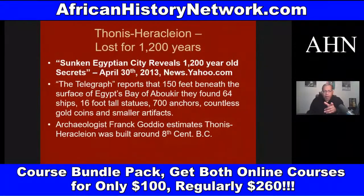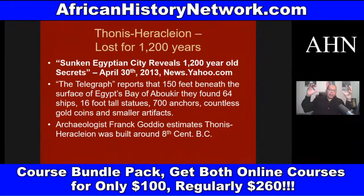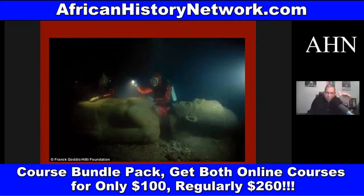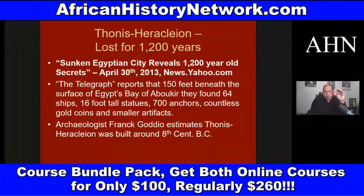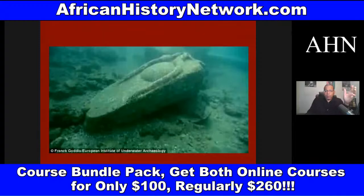There's the lost city of Egypt, Thonis-Heracleion, revealed in 2013. This was a city built about 8th century BCE and swallowed into the sea about twelve hundred years ago. They found 16-foot-tall statues, sixty-four ships, seven hundred anchors, and countless gold coins at the bottom of the sea — all evidence of this lost city of Egypt.